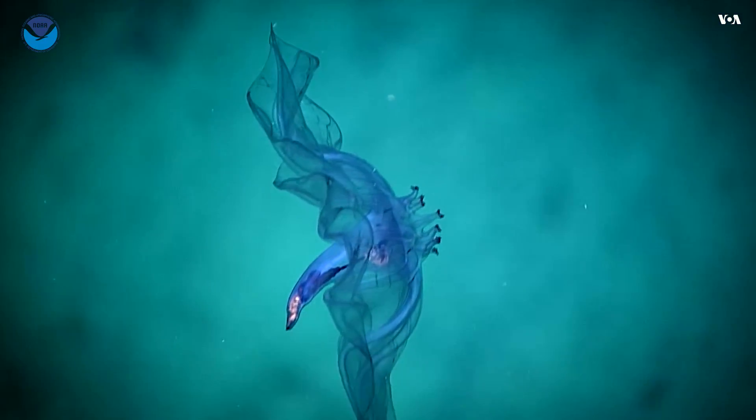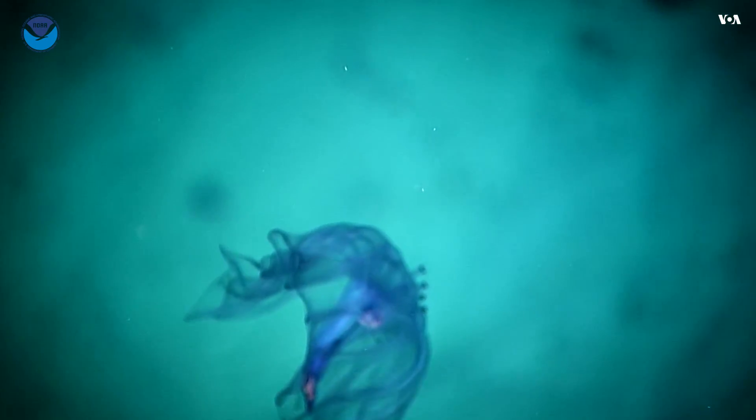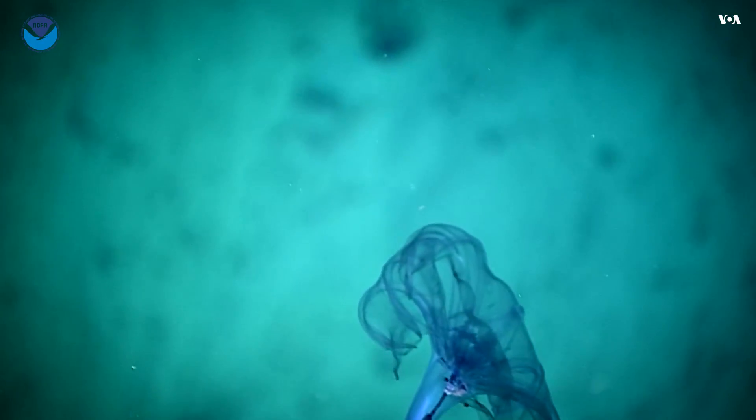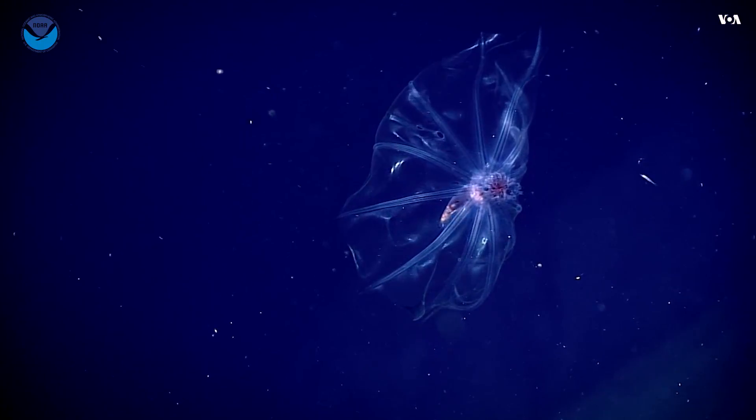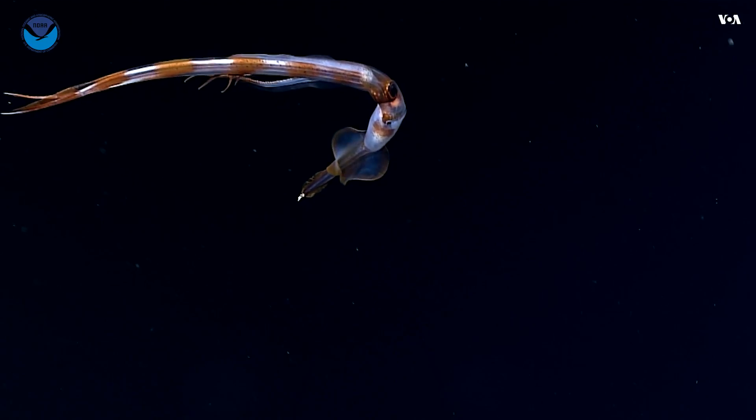It's hard to believe these things are even related to sea stars. This one is very well modified for life in the pelagic environment. It's beautiful — it's so delicate. Oh, look at the banding of color.